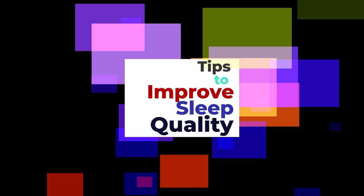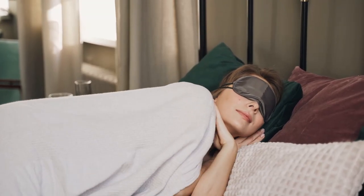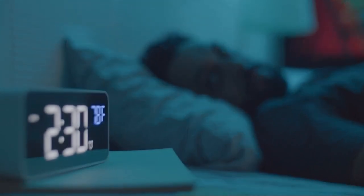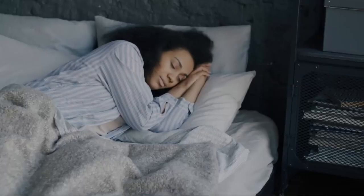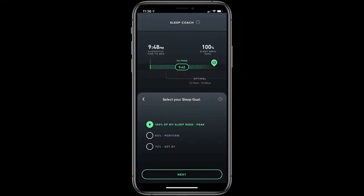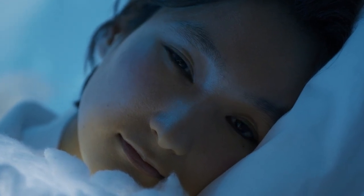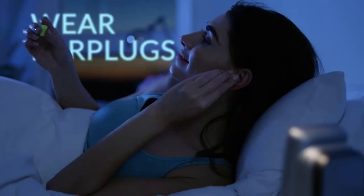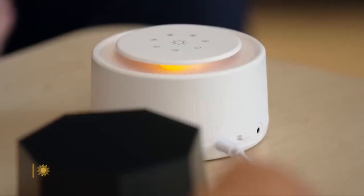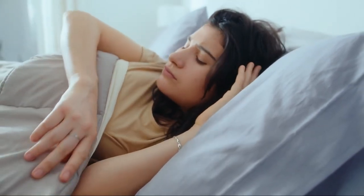Tips to improve sleep quality. Firstly let's talk about consistency. Your body thrives on routine. Establishing a regular sleep schedule where you go to bed and wake up at the same time every day, even on weekends, can greatly improve the quality of your sleep. Your sleep tracker will help you pinpoint the ideal times for you. Your bedroom should be a haven for sleep — quiet, dark and cool. Consider using earplugs or a white noise machine if you live in a noisy environment. Blackout curtains can help block out intrusive light, and if you're still tossing and turning it might be time to reassess your mattress or pillows.